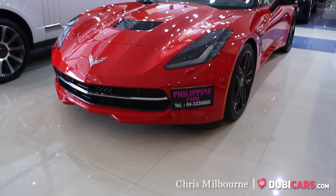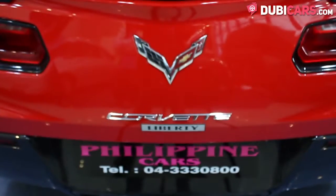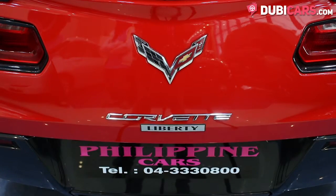Hello, this is Chris at DoobieCars.com and this is a 2016 Chevrolet Corvette Stingray for sale at Philippine Car Showroom.